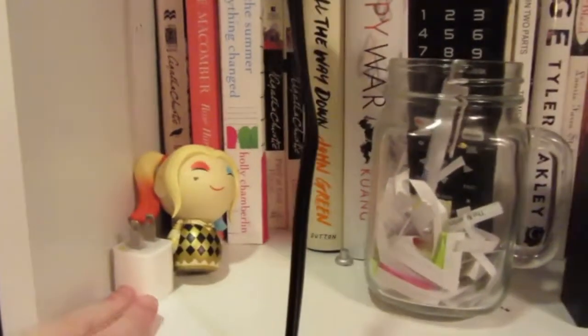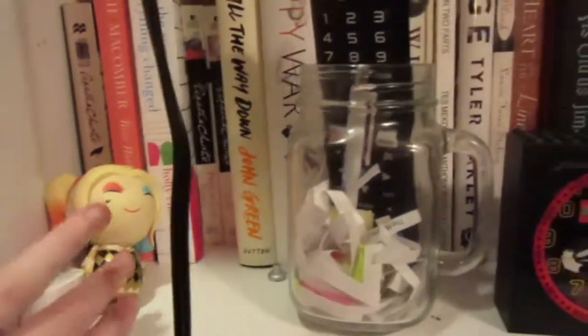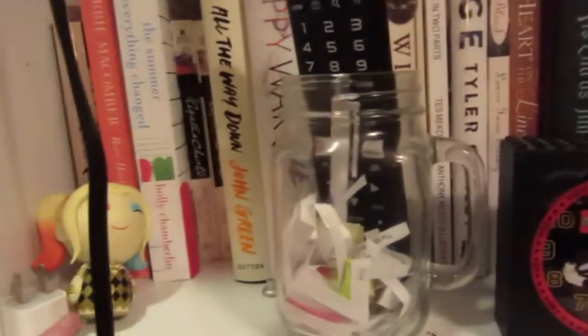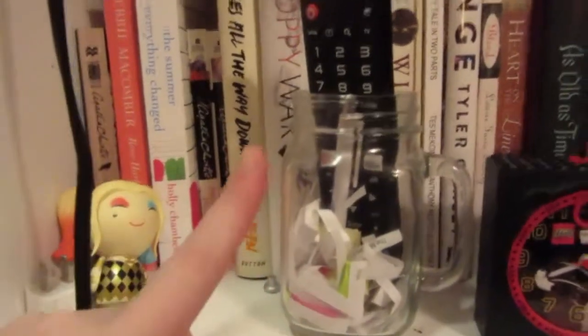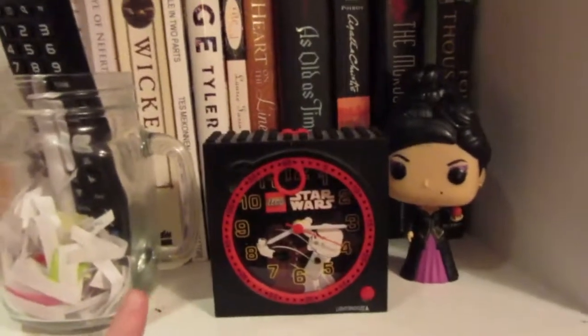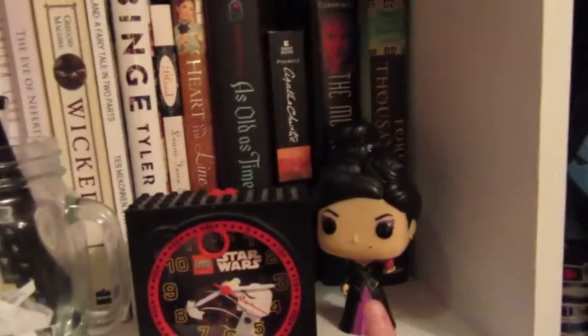I have this extra iPhone block charger thing, and then I have my Harley Quinn from Funko. My TBR jar with some pens as well as my TV remote. This Star Wars alarm clock, and then I have my Regina from Once Upon a Time Funko Pop. And that is everything that's on that case.